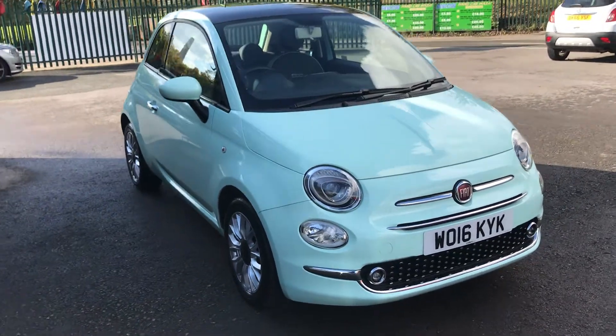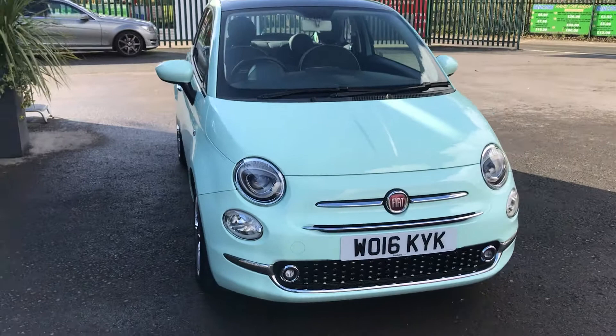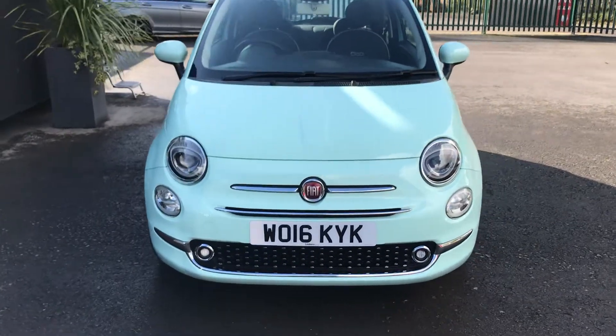For sale at Damon Cars is a beautiful Fiat 500 Lounge Edition. This is a short video to show you the vehicle in more detail.